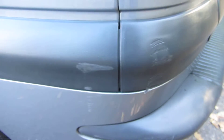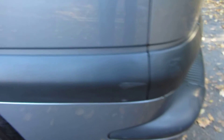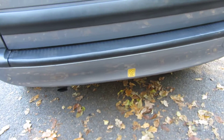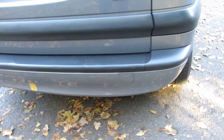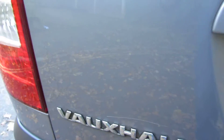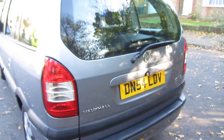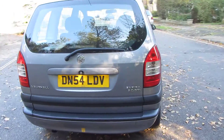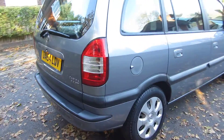A couple of little scuffs here on the rubber - no point sorting them out, you'd have to replace the whole rubber section and there's really just no point to it. As we come around the back here you can see it's in really good clean condition. There is a tiny little scratch just above the Vauxhall badge, but there are no dents in this tailgate - really absolutely fabulous for a 2004 car with 71,000 miles.